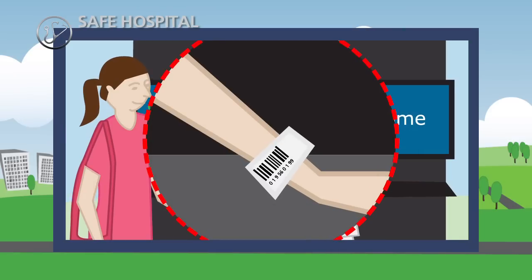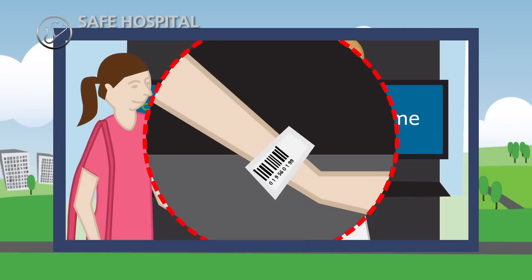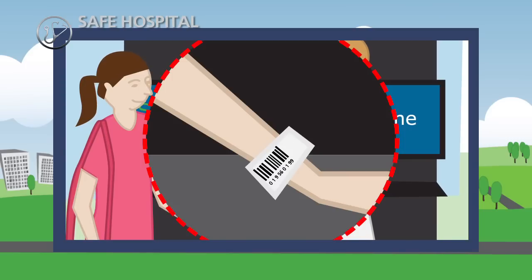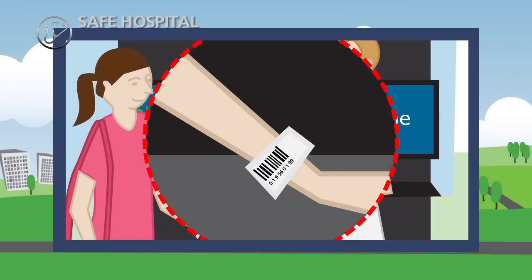On admittance, the patient is issued an ID wristband for tracing and recording of hospital activities. For example, drug administration, all equipment used, and all contact with healthcare professionals.